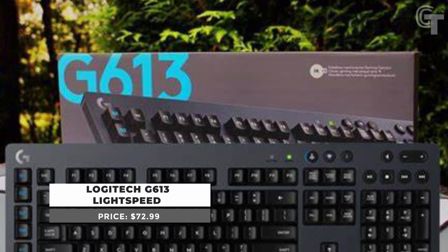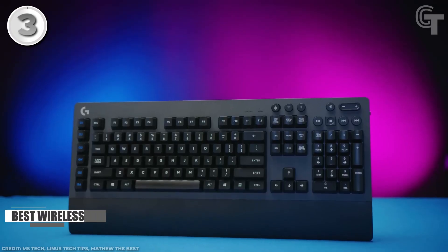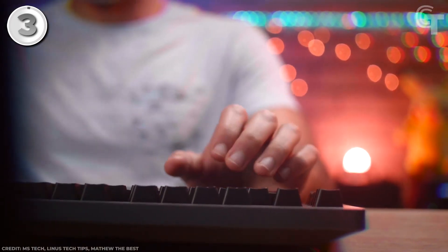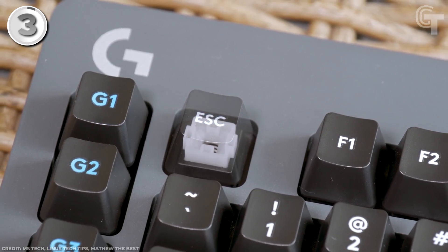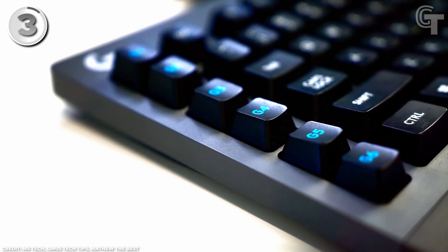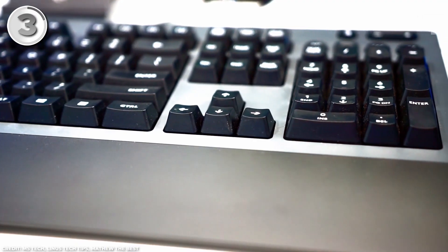The Logitech G613 Lightspeed is a wireless mechanical gaming keyboard that delivers a great balance of performance, convenience, and durability. Its Romer-G mechanical switches, exclusive to Logitech, are one of its most distinctive features. These switches provide a tactile and responsive keystroke, suitable for both gaming and typing. They are also designed to be quiet, allowing for a more discreet gaming experience without compromising on performance, and are built for durability under heavy extended use.